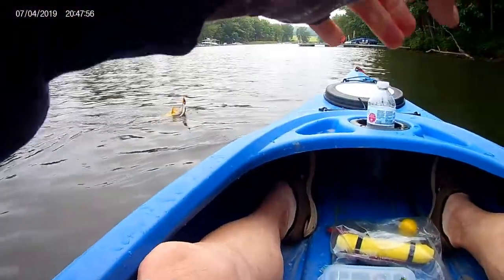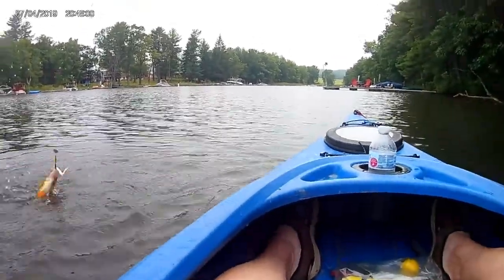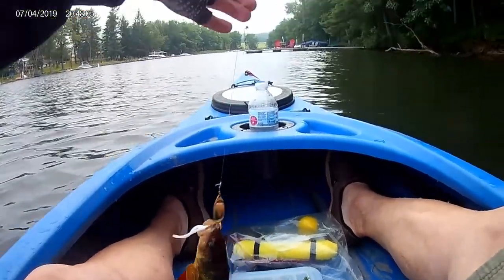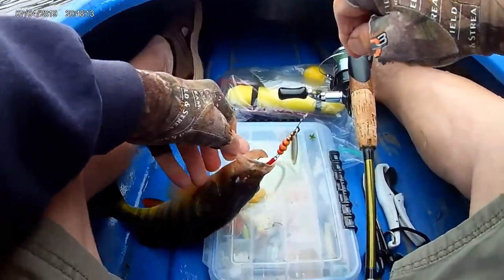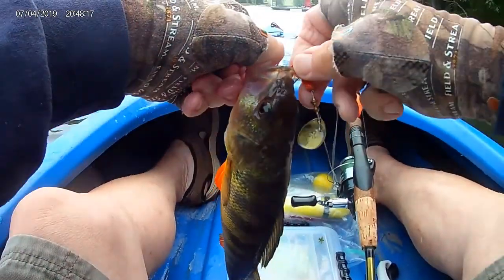Big yellow perch! Look at that — I think I can get him in. Look at that, that was a nice perch. Easy one. Big yellow perch. Number 4 map.